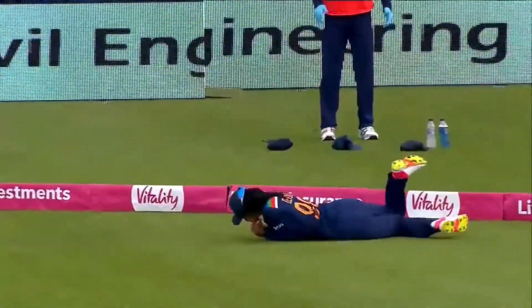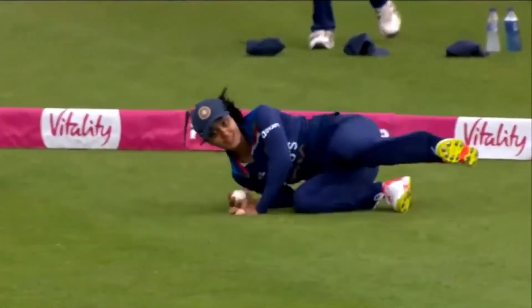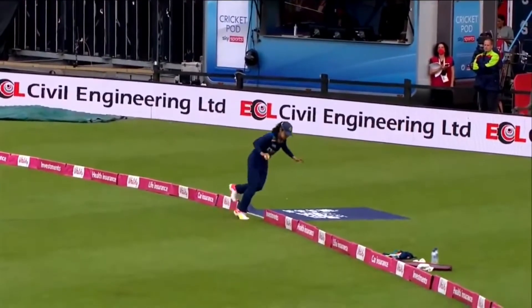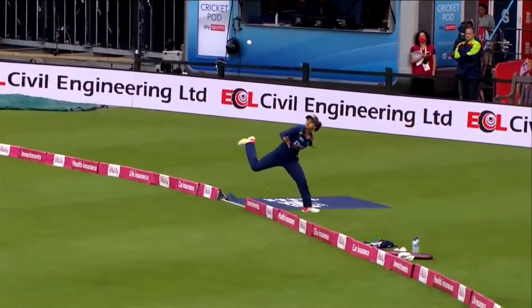I'm quite right — Arlene Deol. Deserves a smile. Amy Jones gone for 43, England 166 for 5.